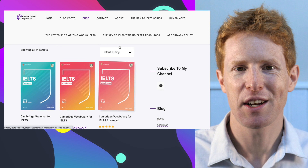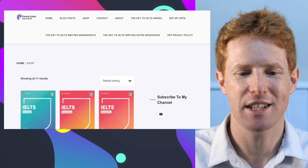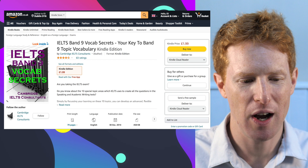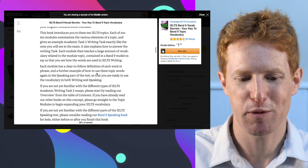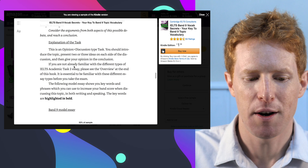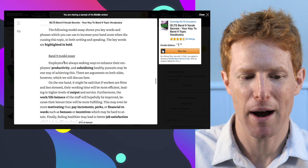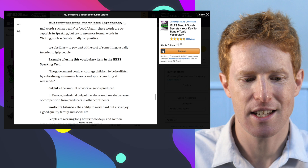Another book that keeps getting recommended — and students who do very well on the test mention it — is 'IELTS Band 9 Vocab Secrets' from Cambridge IELTS Consultants. In this book you'll find model answers: an example topic, an explanation of how to answer the question, a band 9 model essay, and then lots of useful vocabulary from inside the essay — things like 'to subsidize,' 'output,' 'work-life balance,' 'to motivate people.'